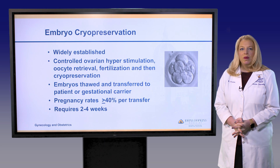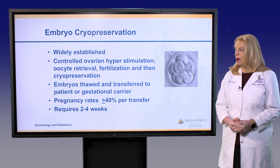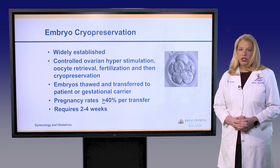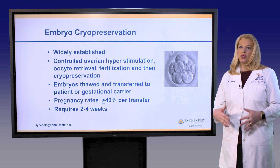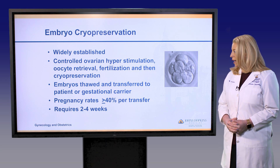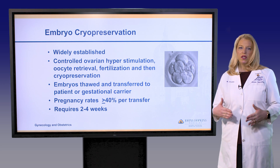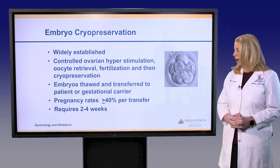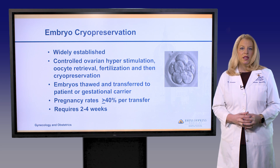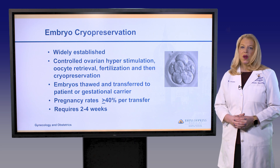Embryo cryopreservation is very widely established — we've been freezing embryos for many years. It requires the patient undergo controlled ovarian hyperstimulation followed by an egg retrieval, taking about two to three weeks depending on when treatment is started. The embryos are then frozen for future use and can be thawed and transferred into the patient or into a gestational carrier. Success rates depend on the woman's age at the time the embryos are created but are generally quite high, at 40% or higher.